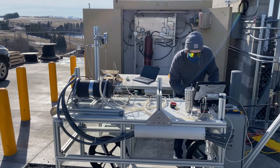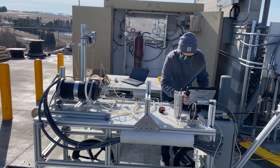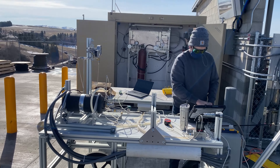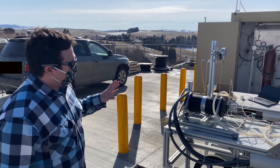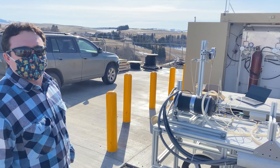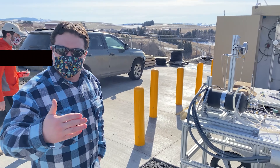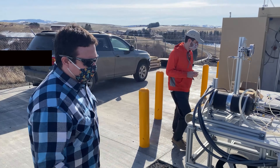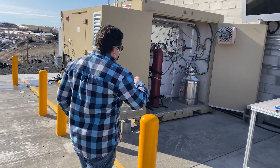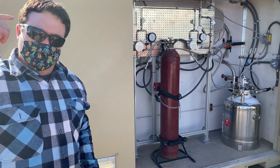We have Drew here getting set up for our liquid hydrogen testing that we'll be doing this afternoon. This is a new test article tank outfitted with pressure sensors and temperature sensors so we know when it's full, when we can end our test, and then we can take data on the fill-up characteristics. You can see our liquid hydrogen fueling on the right hand side — you can hear that sound going.